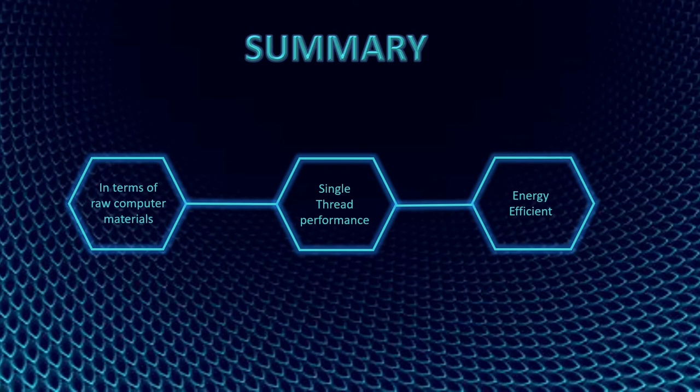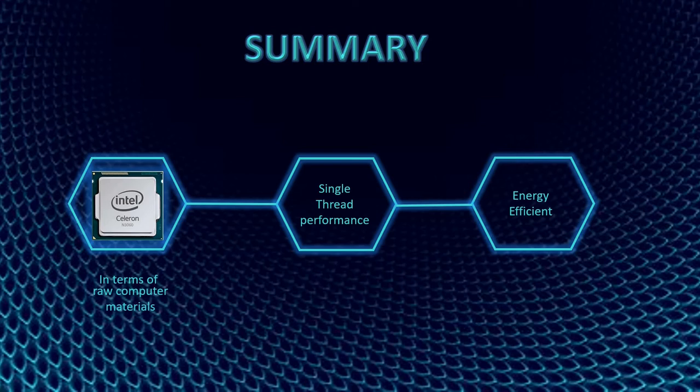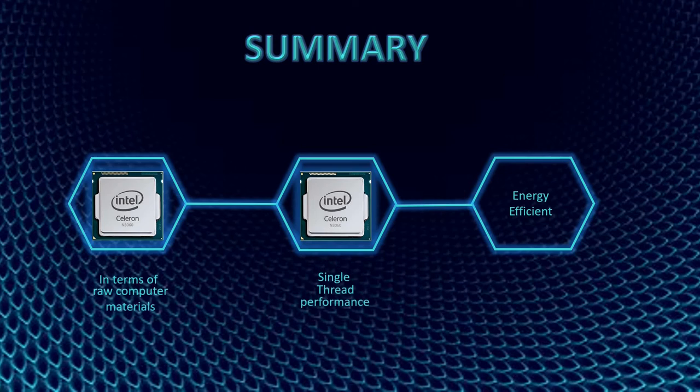In terms of raw computing materials, we will base it on the multi-thread. In multi-thread scoring, the N3060 has the highest score, meaning it has the better raw computing materials. In single-thread performance, it was also the N3060 with the highest score. For energy efficiency, we will be using the multi-thread score per TDP. Since TDP is the same for both processors, the N3060 has the highest multi-thread score, so the most energy-efficient processor is the Intel Celeron N3060.